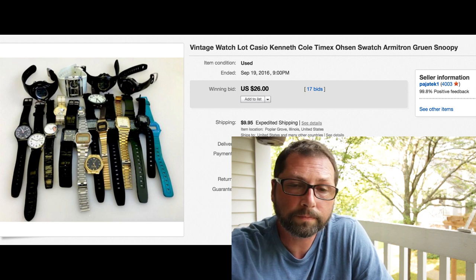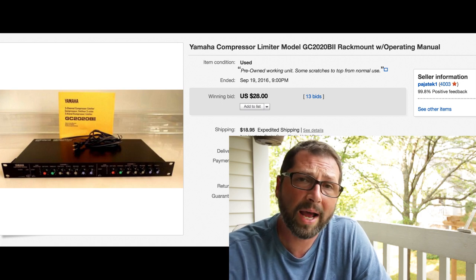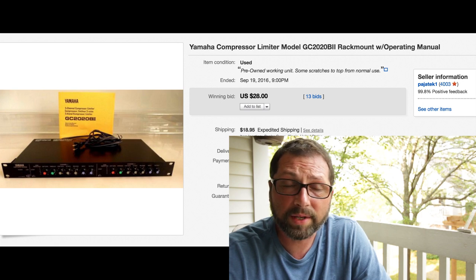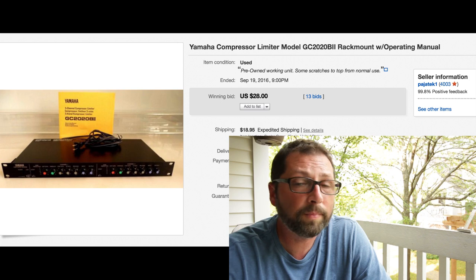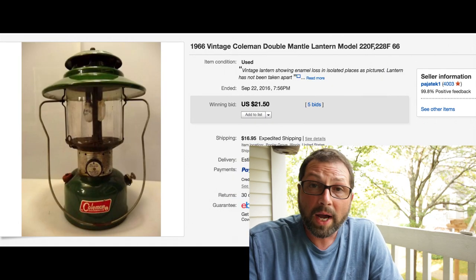Here we have an item I thought would bring pretty good money. I picked up a bunch of musician equipment from a guy about half a year ago. It just sat - I had it priced as cheap as $19.95. Look what happened: 13 bids, sold for $28 with $18.95 shipping. With vintage electronics for musicians or DJs it's kind of hit and miss - you've got to be really careful. This one even had the original manual and it still took forever, but we got the money back.